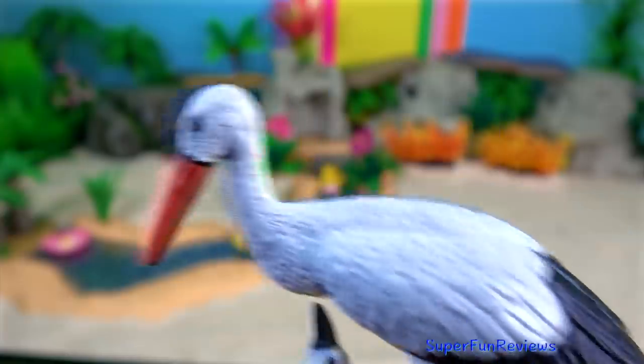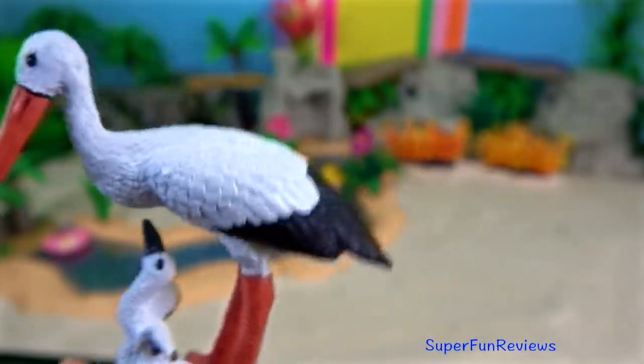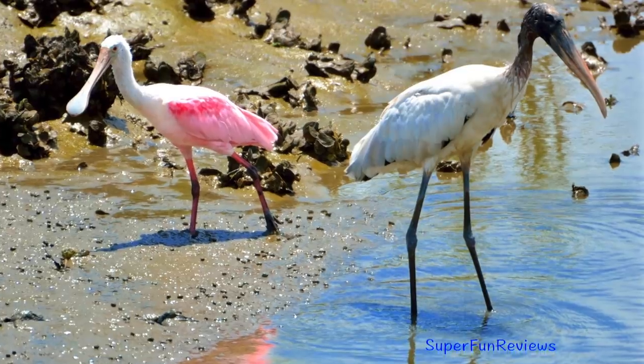A stork and her chick. Their nests are often very large and may be used for many years. And here's their nest on top of a chimney — this is in Hungary.